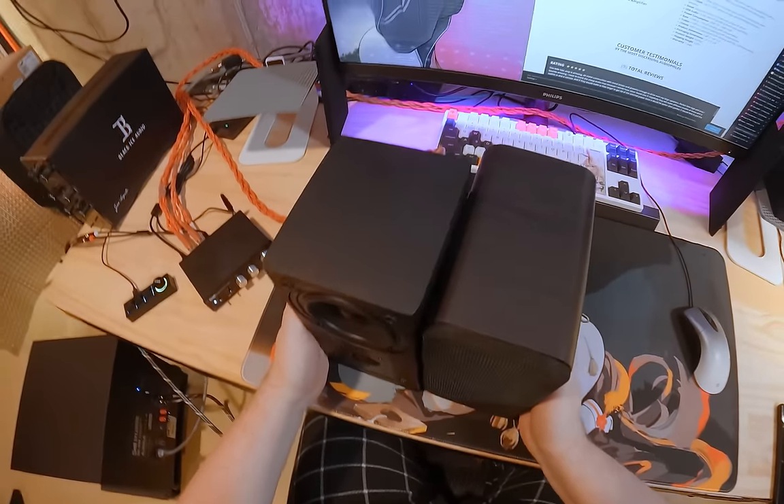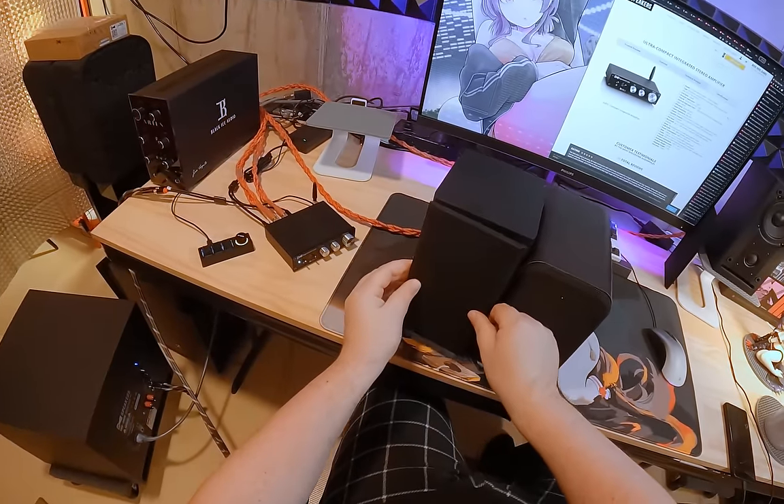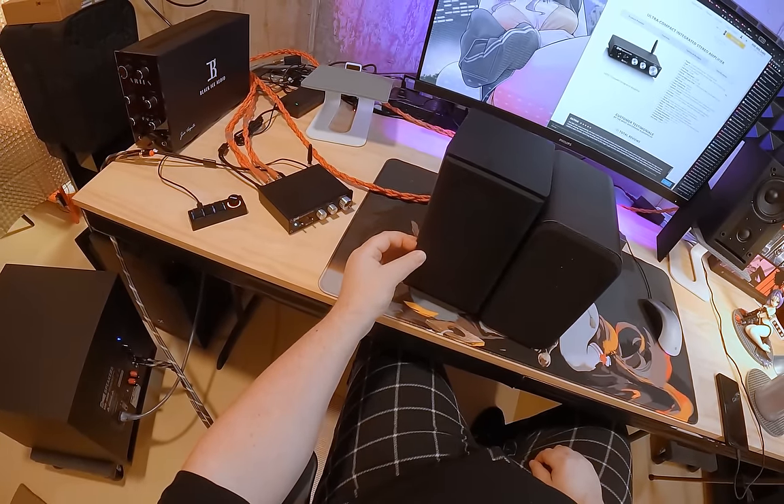There are covers for these speakers by the way, in case you're a boring terrible person. It's just black — it doesn't say RSL on it. Very, very no frills.